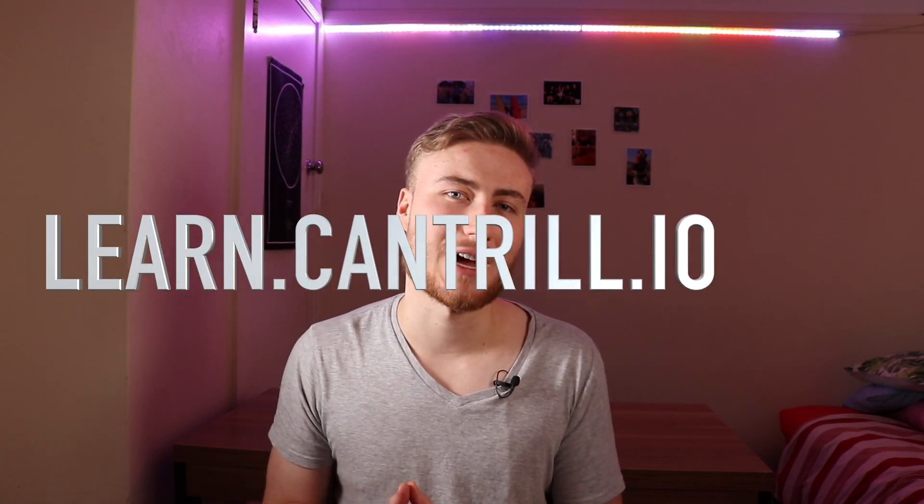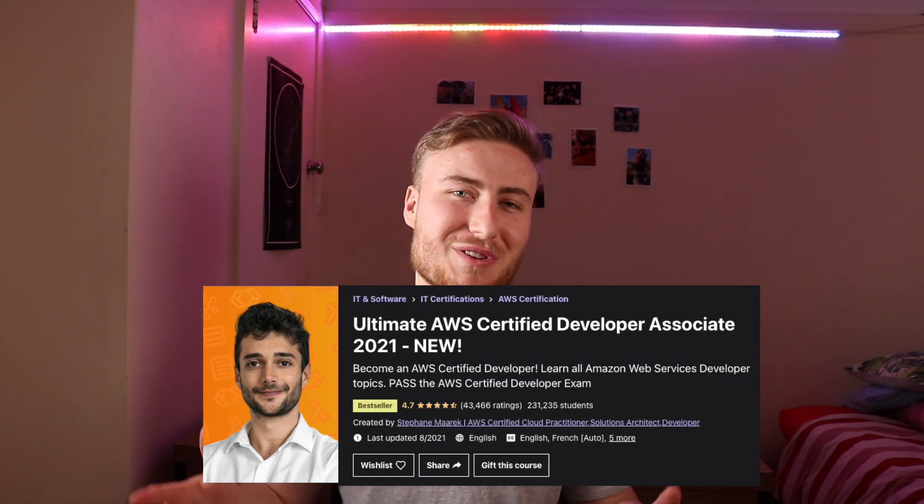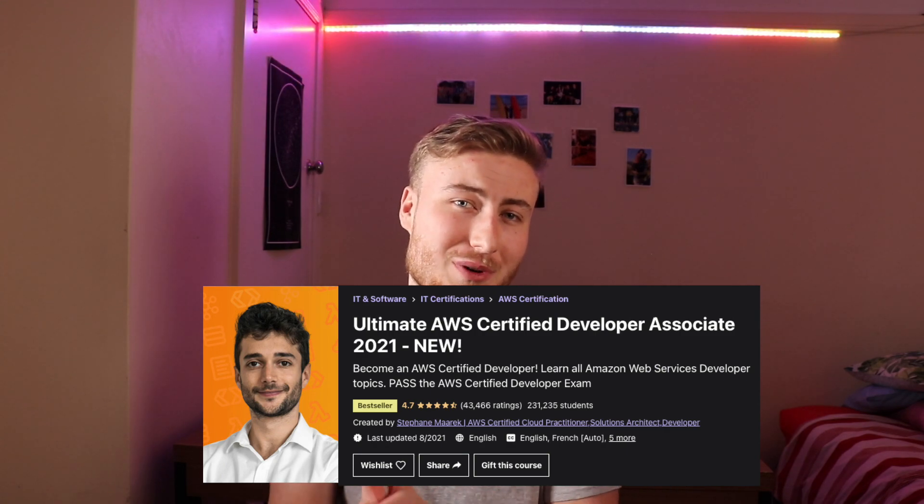So let's talk about what I recommend now instead. Hands down, the best course you can use for this developer cert is Adrian Cantrell's Certified Developer Associate course. This is available at learn.cantrell.io, it costs $40, and I can't recommend it more. There's a second course that's not bad either and that's Stephane Marek's course on Udemy. A quarter of a million people have taken this course and it's maintained a 4.7 star rating. I haven't personally taken this one but I've used Stephane's courses for other certs and they're all fantastic. Those are your two best bets — I'd recommend Adrian's over Stephane's, but a bit of variety can't hurt.